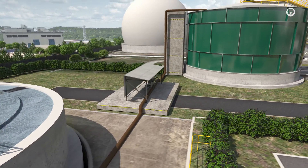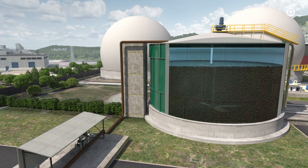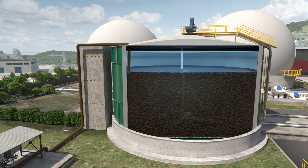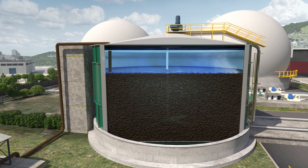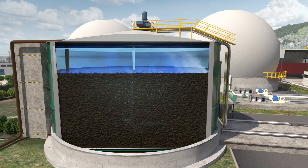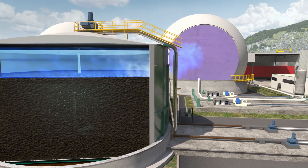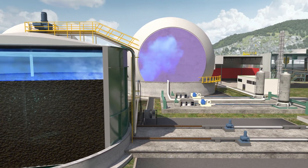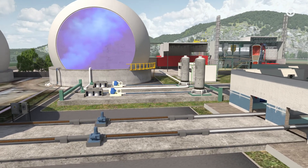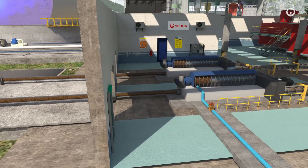Biological processes, such as digesters, can also be used to further reduce the volume of the sludge. It is then fed into a sealed tank, where its organic material will ferment over several days and start to decompose. Digested sludge and biogas are recovered at the digester outlet. The biogas will be purified and then fed into the public gas network.